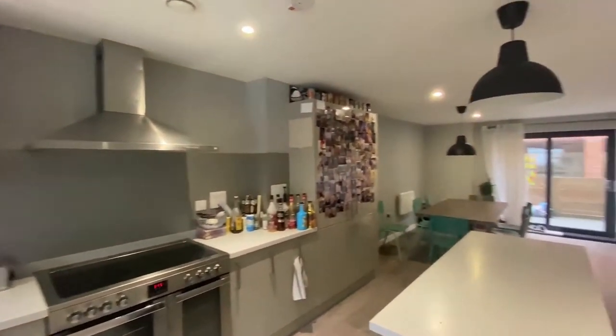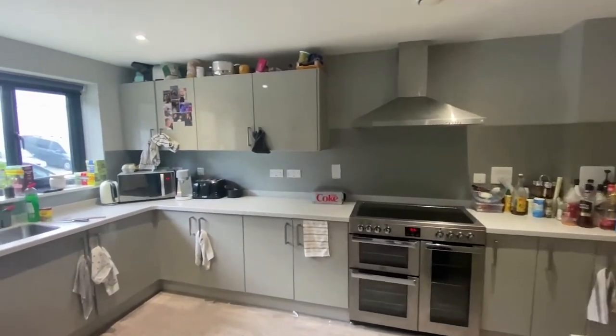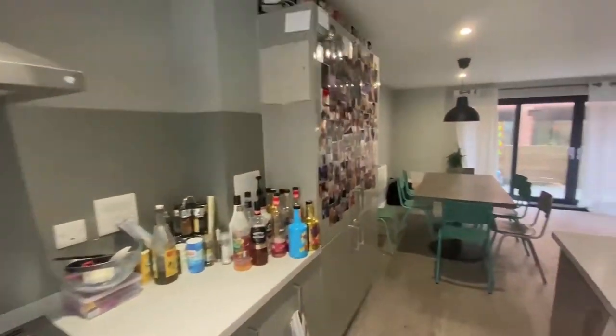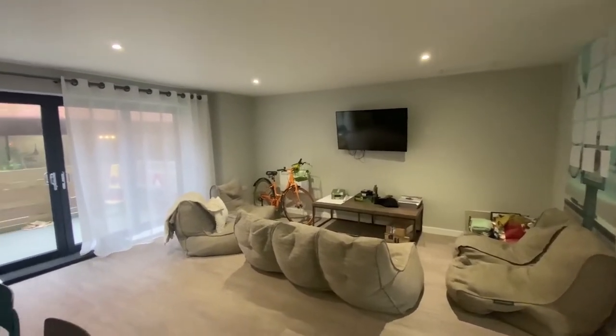This is the living area. We've got a nice big kitchen with lots of cupboard space. There's also a dishwasher and a double fridge. And then we've got a dining table here and also the lounge area.